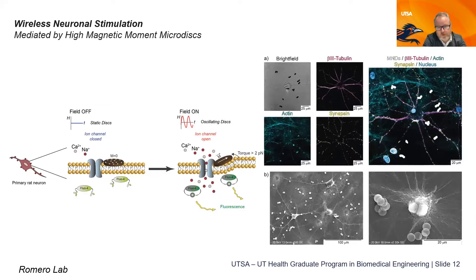Dr. Romero's lab works on stimuli-responsive materials, specifically wireless neuronal stimulation. Magnetic micro disks can be remotely targeted to stimulate different regions in the brain as a way to address Alzheimer's and other neurodegenerative diseases. This work spans nanotechnology design, drug delivery, brain health, neuroscience, and electrophysiology. Our projects are advanced, state-of-the-art, and integrate across curricula — which is unique about our program's ability to work across departments, centers, and institutions.